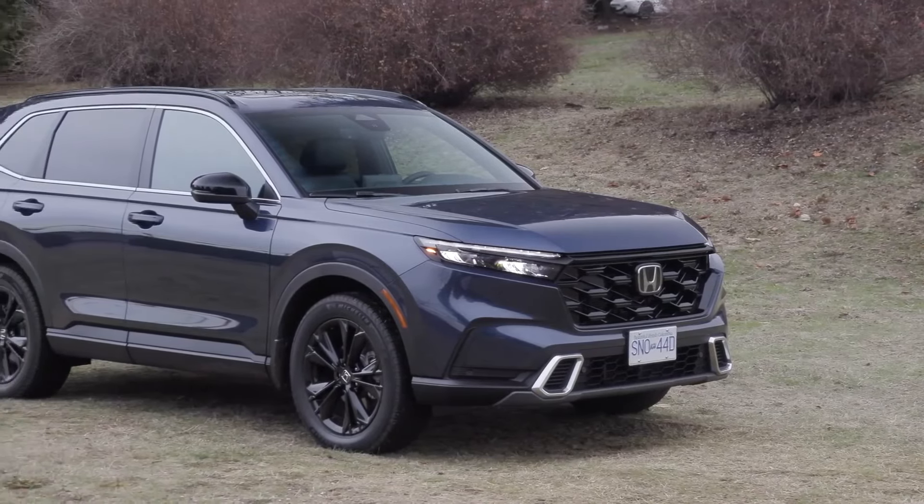The Hyundai Tucson Hybrid's interior is characterized by its spaciousness and comfort. The cabin is well-appointed with premium materials and features a user-friendly layout. The seats are supportive and offer ample legroom and headroom for passengers of all sizes. The infotainment system is intuitive and seamlessly integrates with smartphones, providing a connected driving experience.